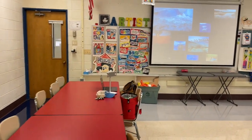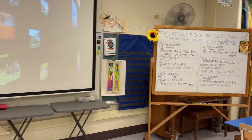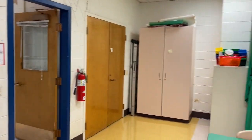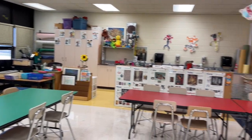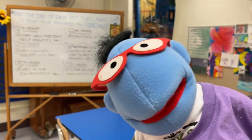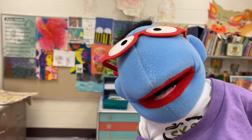We got some red tables, some green tables, some blue tables. We got some important art terms. We got all the assignments written on the whiteboard. We got the door. The green screen again. Art posters. It's going to be great. I can't wait for the kids to come in and do all kinds of creative art projects all school year long.